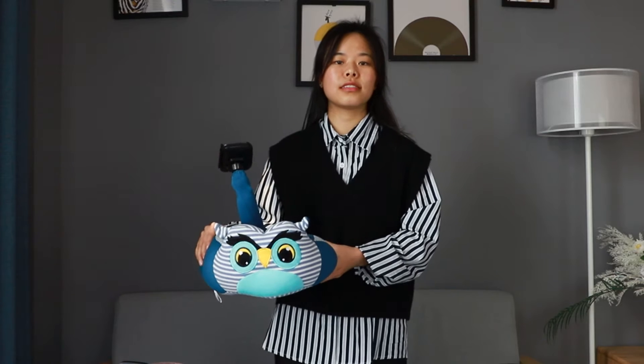Hello everyone. I will introduce a set of neck pillow with mobile phone adapter. There are three cute designs: mouse and elephant.